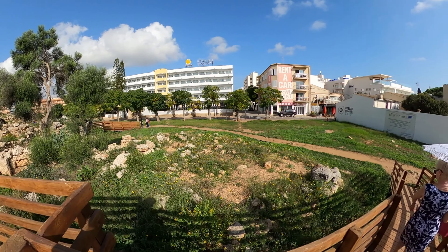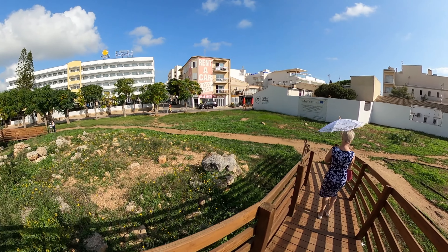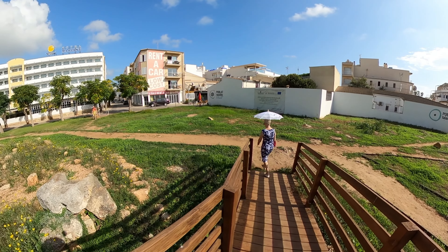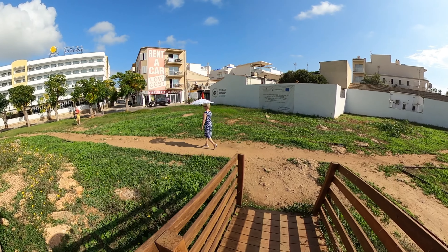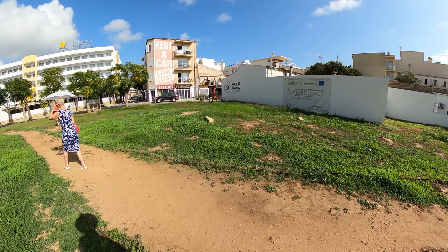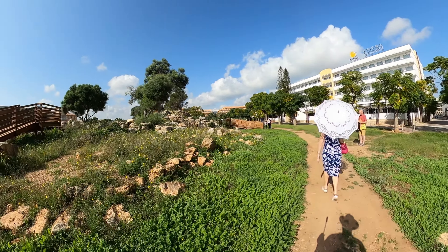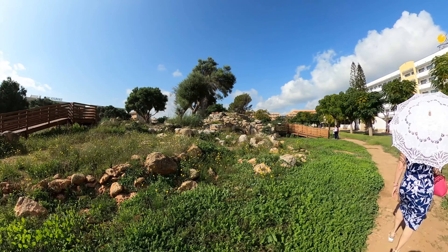It would have been so easy for hoteliers to have just taken all these rocks away and built a hotel on this. I'm just so happy that that never happened, and we've got this preserved for future generations to discover a little bit more of the history of this beautiful island.